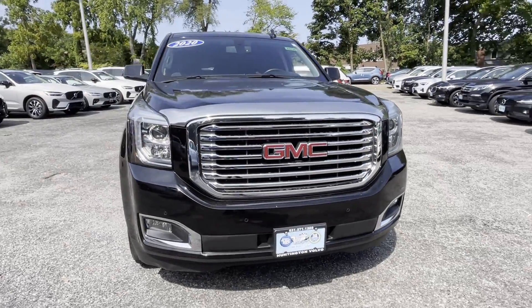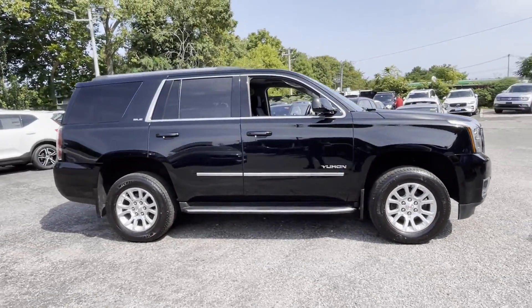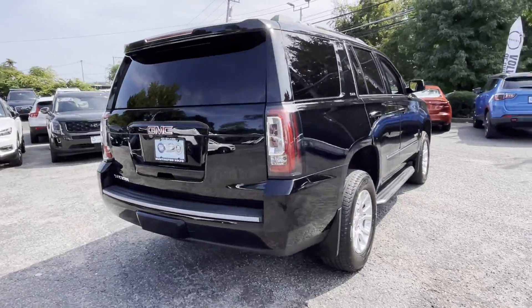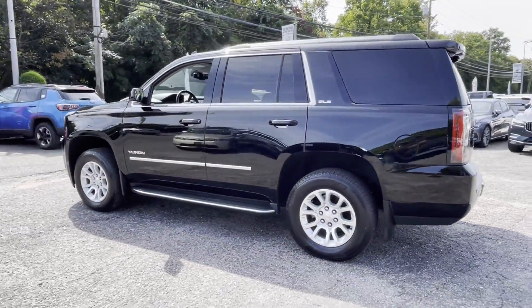2020 GMC Yukon — this SUV offers space as well as power and performance, designed with its driver and passengers in mind. Features include Wi-Fi hotspot, satellite radio, premium sound system, multi-zone air conditioning, four-wheel drive, and parking aid sensors.